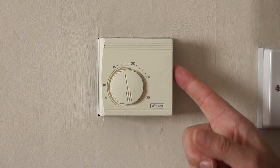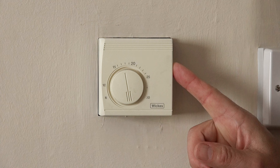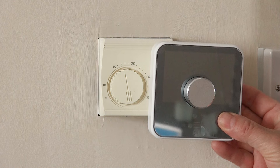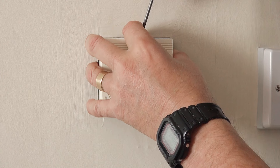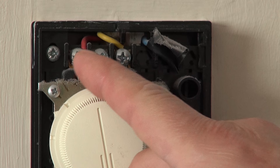This is my wired thermostat in the living room and it needs to be disconnected from the programmer because it's going to be replaced by this wireless one from Hive. I need to identify the wires that connect to the programmer, and the way to do that is to pop off the cover of the thermostat. Looking inside, I can see that I've got a red and a yellow wire connected to this thermostat.